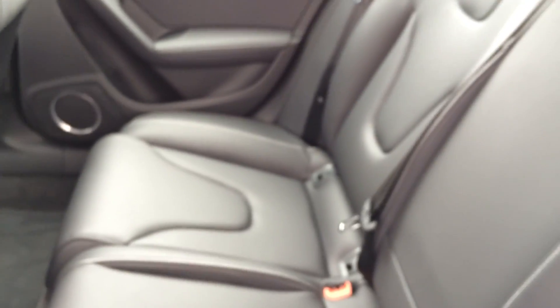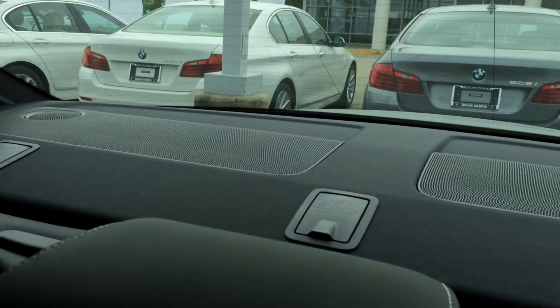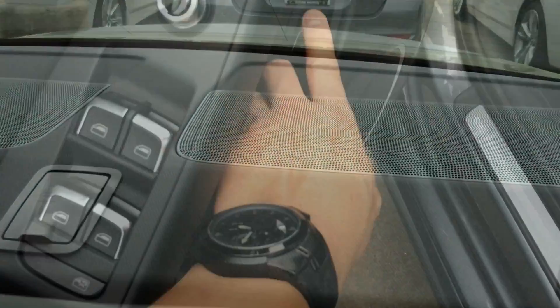The rear seats are very comfortable and do offer a decent amount of space. Here is the light control. There are seats for 3 adults in the back for a short trip, but if you're on a long road trip and want to be comfortable, it is best to only fit 2 in the back. And here is the look to the back with the Bang & Olufsen sound system.